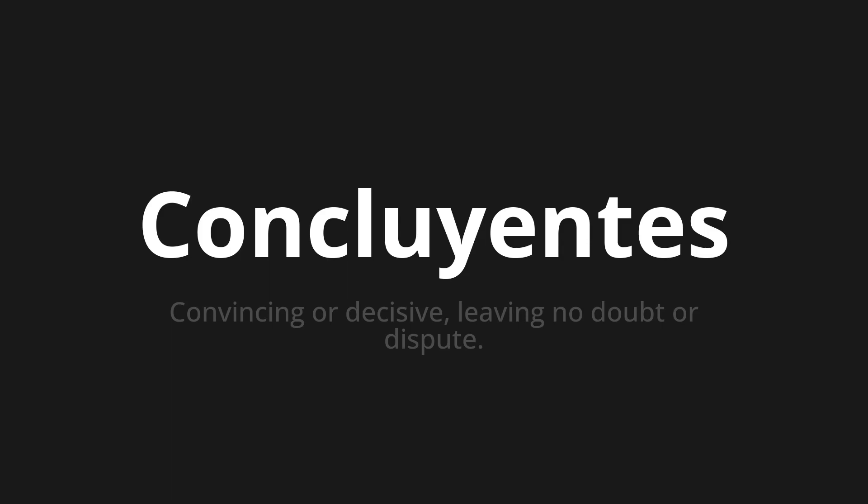Let's say it all together. Concluyentes. Concluyentes. One more time. Concluyentes.